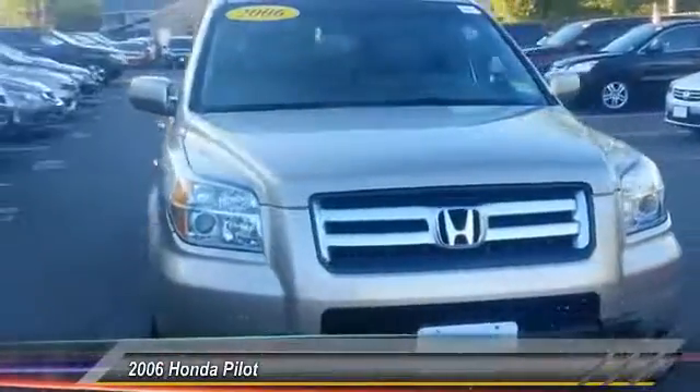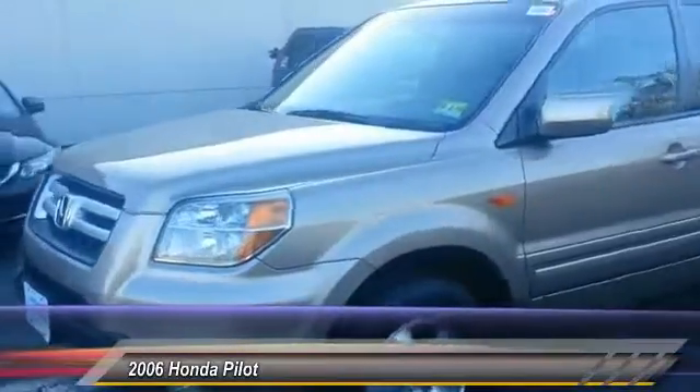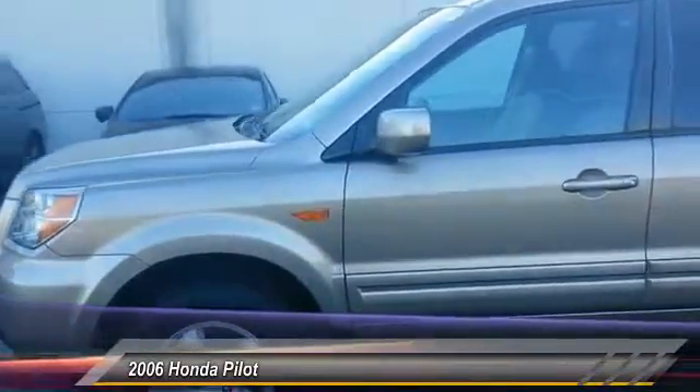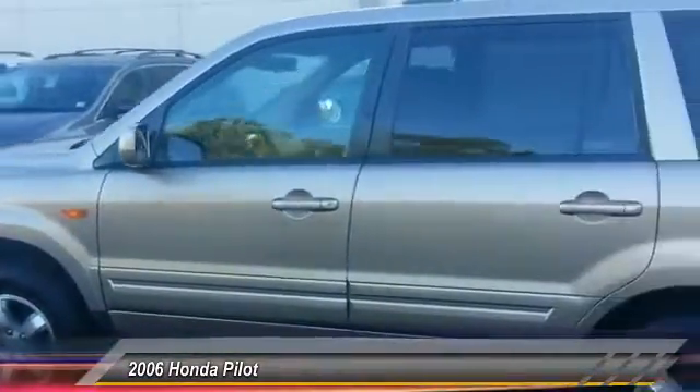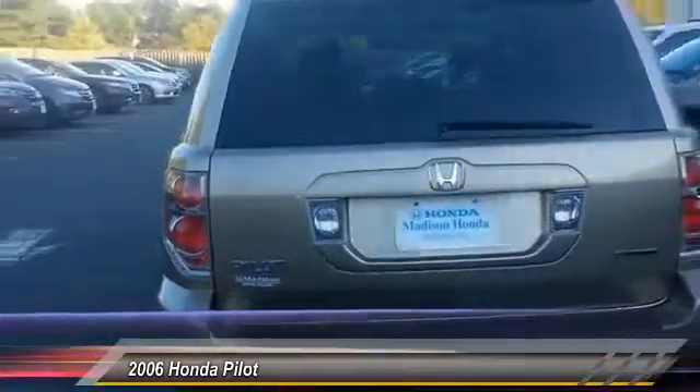2006 Pilot. Optimal utility. Indulgent interior. Powerful performer. You'll be ready for almost anything in the Honda Pilot, and it is priced below $10,000. This vehicle has less than 110,000 miles.